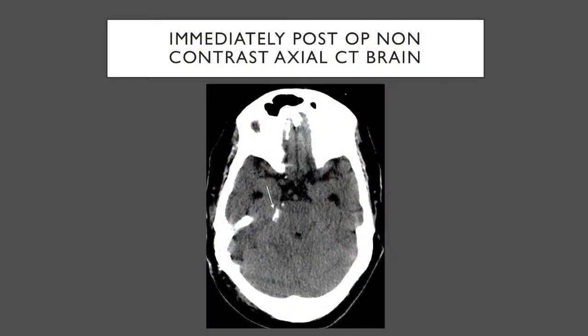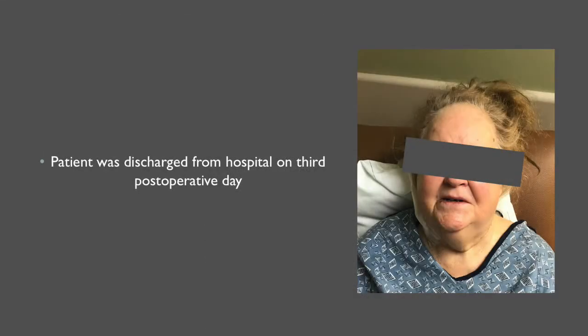Postoperatively, a non-contrasted axial CT scan of the brain was performed, showing Teflon pledgets in the right CP angle. The patient was observed overnight in the ICU, followed by transfer to the floor the next morning. She was discharged home on the third postoperative day, fully mobilized, neurologically intact, and pain-free.